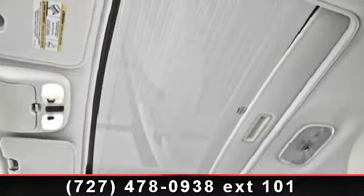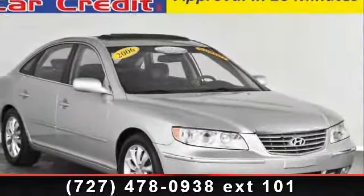And CD player. This car won't be available much longer. Call now to schedule a test drive at our dealership.